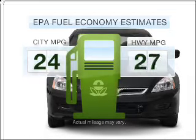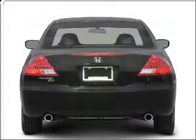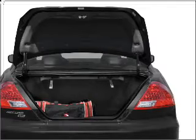Low emissions and good fuel economy offered in this vehicle are important to you and to the environment. With an efficient four-cylinder engine connected to a smooth shifting five-speed automatic transmission.